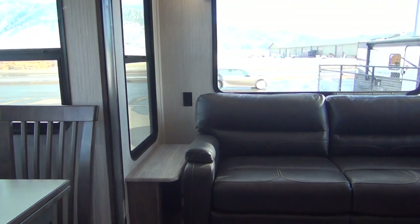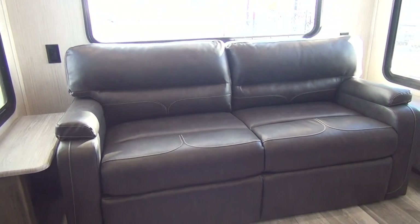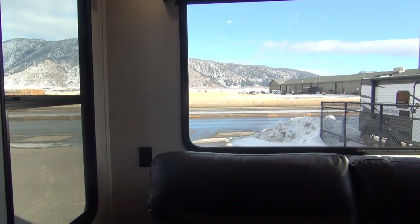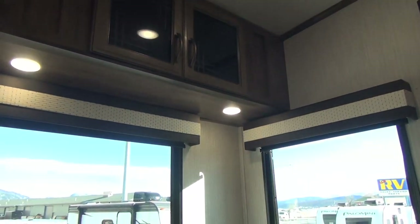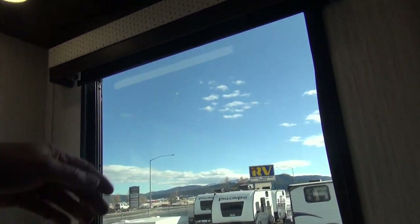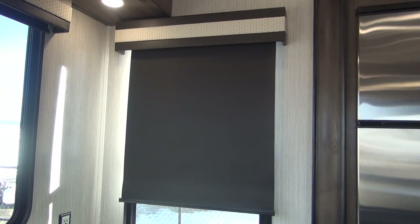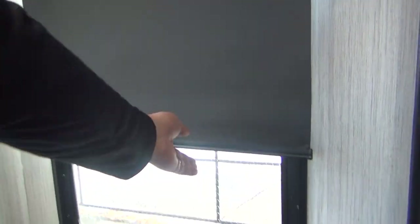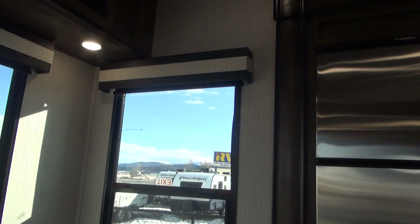Coming across the back wall, we have a hide-a-bed sleeper sofa that folds out close to the island to make a secondary bed. There are end tables on both sides doubling as nightstands, electrical outlets against the back wall, and LED lighting underneath the rear cabinets. The unit has all pull-down roller shades — you just pull them down and release, and they pull back up. They've been pretty bulletproof quality, much improved from when the industry tried them back in the 90s.